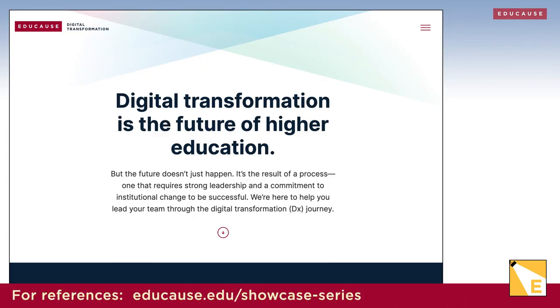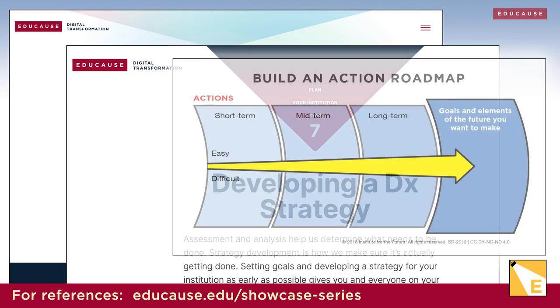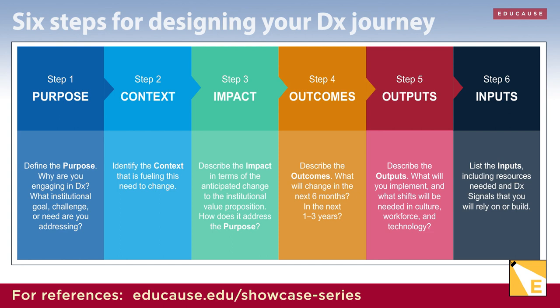We recommend beginning with the end in mind, and so we've created two tools to help you do just that. To create the higher education we deserve, forward-thinking institutional leaders are focused on digital transformation as the means to the ends they're aspiring to achieve. Educause's DX planning process includes our DX strategy on a page framework. It enables DX strategy teams to walk through a six-step process to define and document their DX journey. You might think of it as a hack or reverse engineering — it starts with the end you're aiming for and works backward until you get to the starting point. The steps are purpose, context, impact, outcomes, outputs, and inputs.